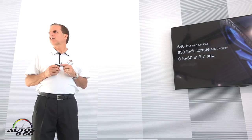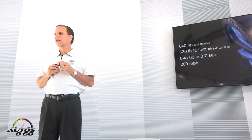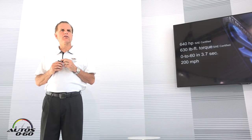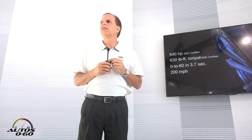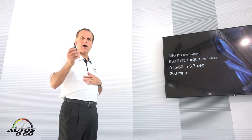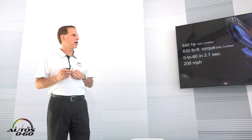When you put all that together, we get 0 to 60 in 3.7 seconds and a top speed of 200 miles an hour. It is the fastest Cadillac we have ever produced — both in 0 to 60 and in top speed. It is the first Cadillac to ever achieve 200 miles an hour right off the factory floor; no modifications whatsoever are required to achieve that level of performance.